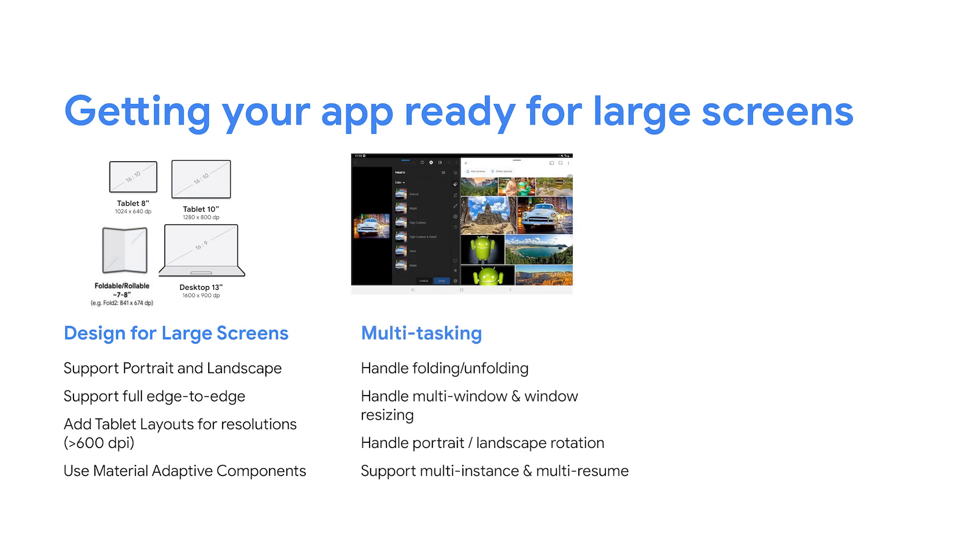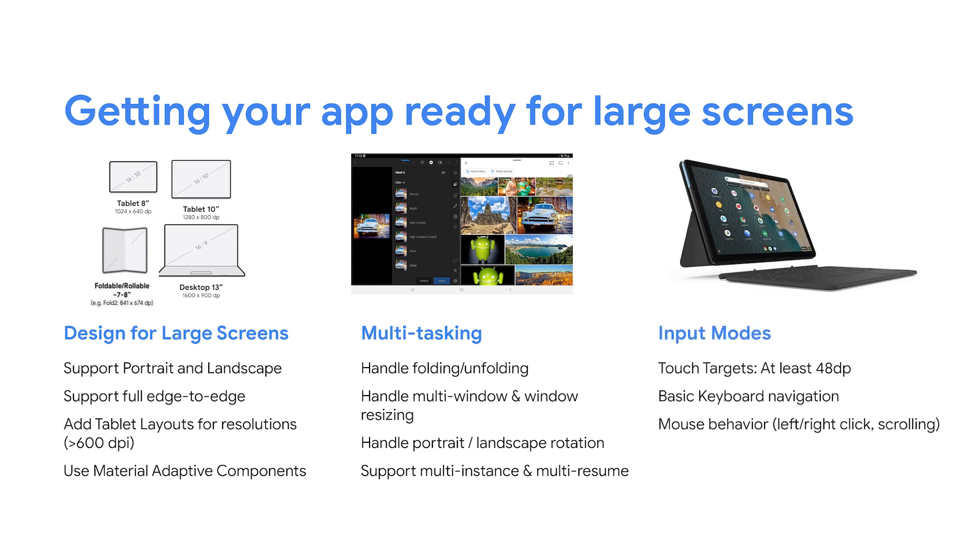Second, developers should plan for apps to handle the updated multitasking experiences well by having their apps be resizable. Handling folding and unfolding, as well as planning for your app to be in multi-window mode, will prevent users from seeing your app in a letterbox experience. Supporting multi-instance and multi-resume is particularly useful for productivity apps, so users can do more with your app side-by-side. Lastly, since larger screens are being used more for productivity use cases, basic keyboard, mouse, and stylus support is required for tablet usage.